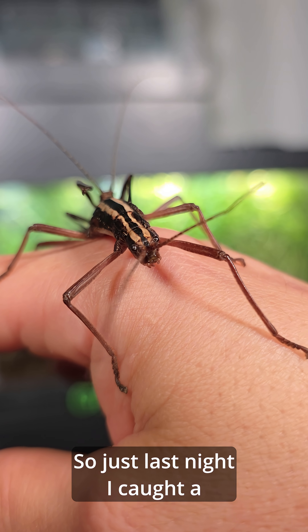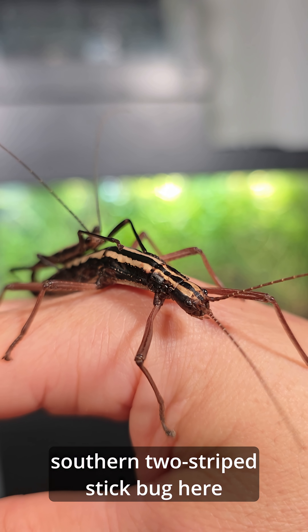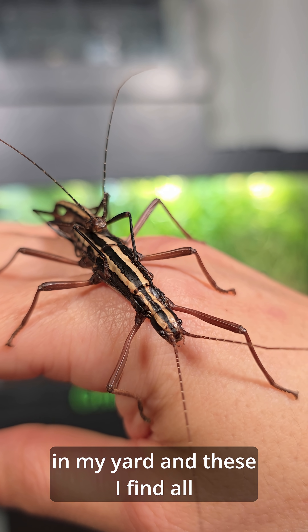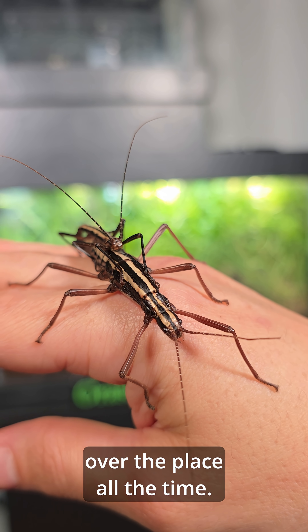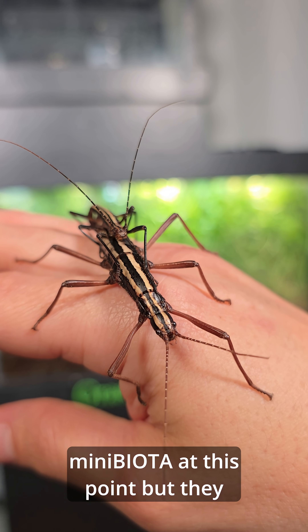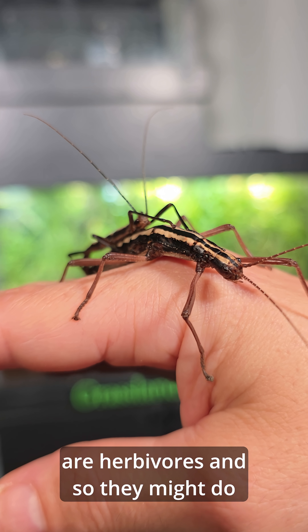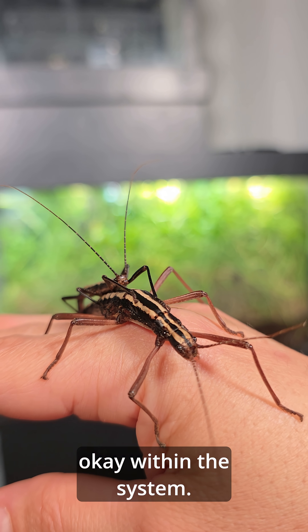Just last night I caught a southern two-stripe stick bug here in my yard, and I find these all over the place all the time. I haven't added any of them to mini biota at this point, but they are herbivores and so they might do okay within the system.